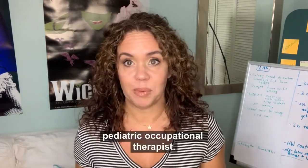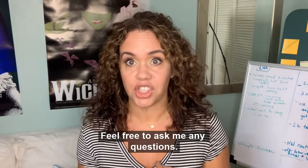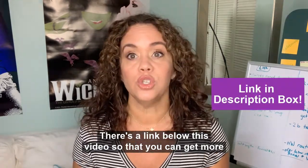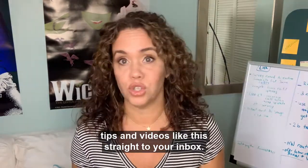I'm Nicole Santa Maria, pediatric occupational therapist. Feel free to ask me any questions. You can find me at nicolesantamaria.com. There's a link below this video so that you can get more tips and videos like this straight to your inbox.